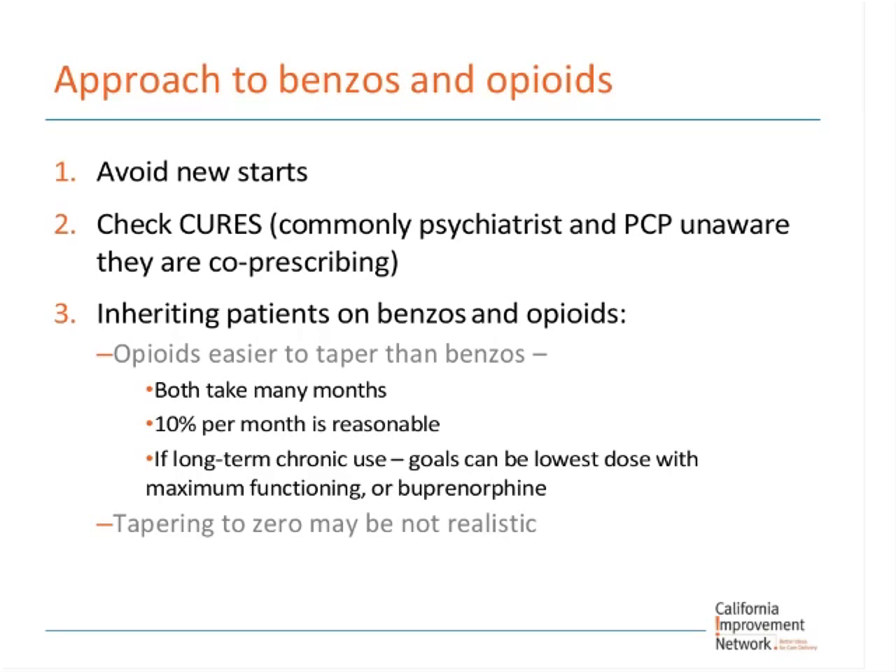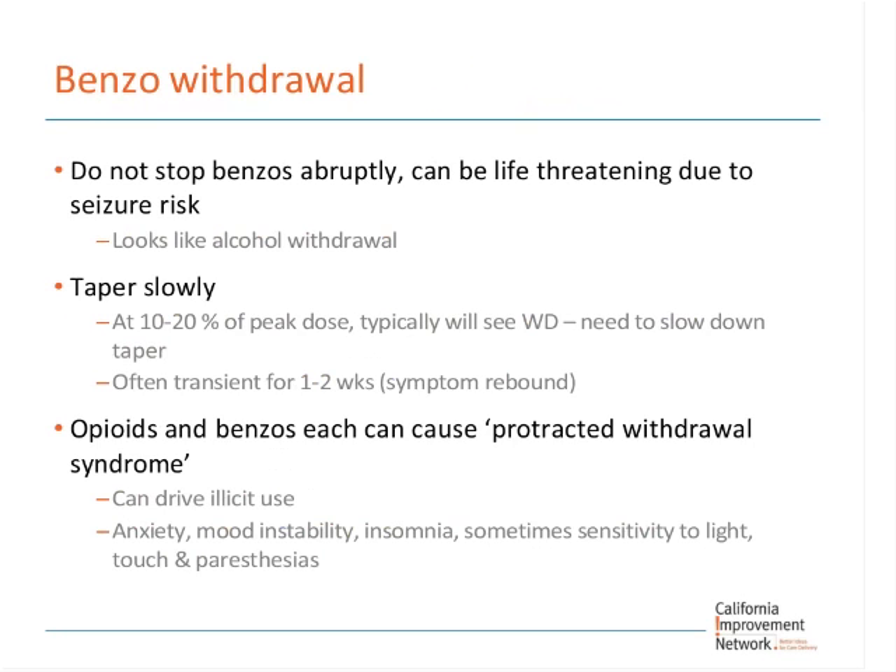For opioids, some patients cannot get off of them and will need opioid replacement therapy. For benzo withdrawal, we want to teach residents that benzos — like alcohol — can be life-threatening if abruptly stopped because of seizures. You need to train the patient: you don't want them going without co-pays and then abruptly stopping their benzos. There's a small seizure risk, and it will make them so anxious they'll increase their opioids or start drinking alcohol. So it's critical that patients are covered financially and have access to prescription refills.